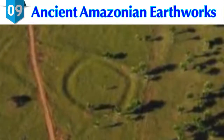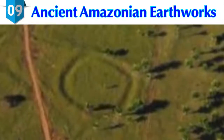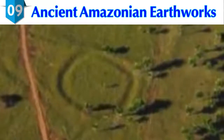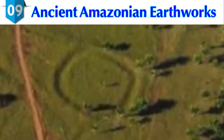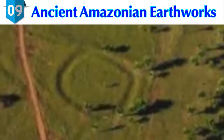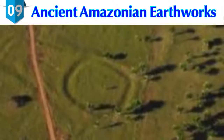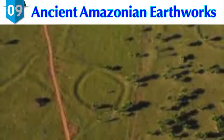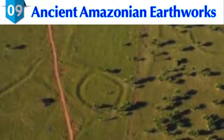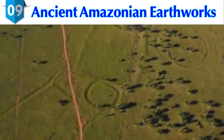Researchers hypothesized that these ancient earthworks would have served a similar purpose to their European Neolithic counterparts as ritual and public gathering sites. So far, 450 earthworks have been discovered. The discovery challenges the idea of the Western Amazon as a pristine ecosystem. Researchers now believe the indigenous populations practiced forest management long before Europeans arrived, and the geoglyphs suggest their past subsistence regimes did not lead to forest degradation.